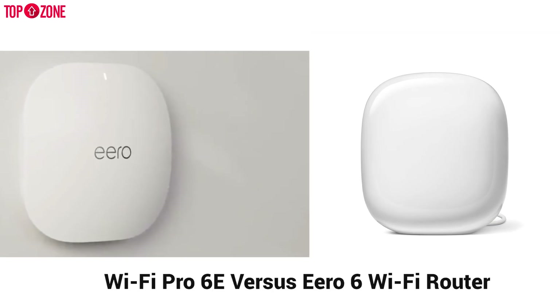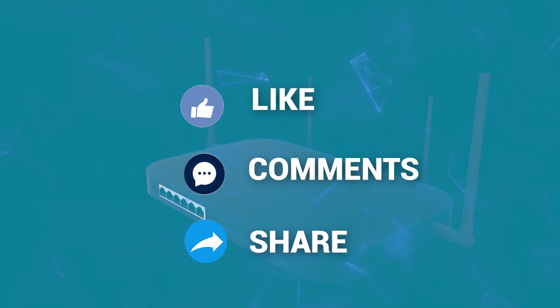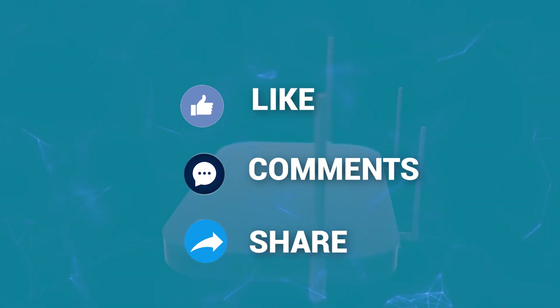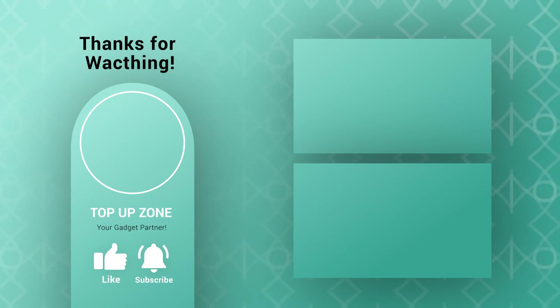That was all about the Nest Wi-Fi Pro 6E versus eero 6 Wi-Fi router. Thanks for watching. Like, comment, and share with your friends if you found this video helpful, and subscribe to our channel if you want more videos like this.